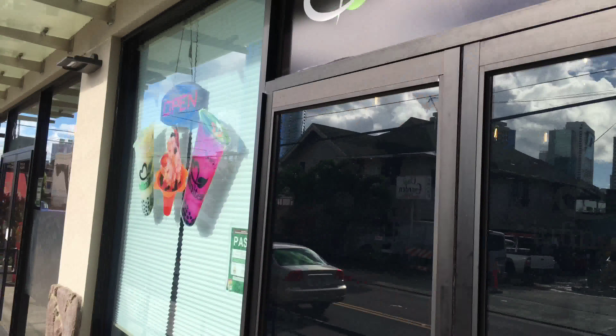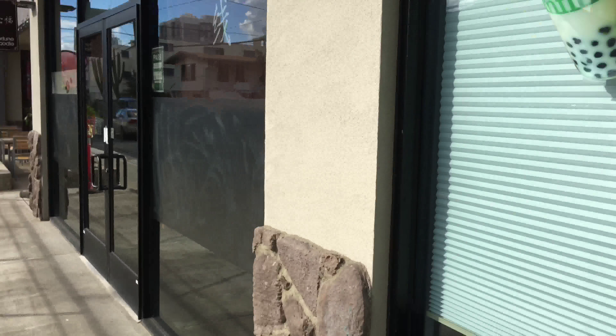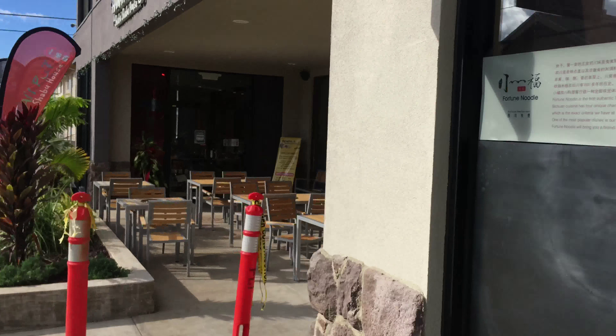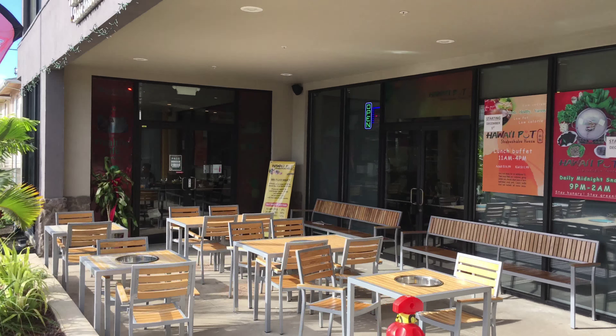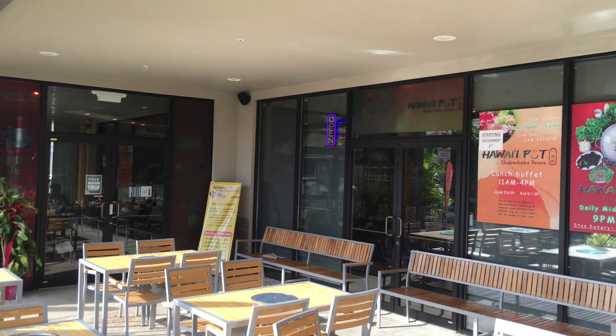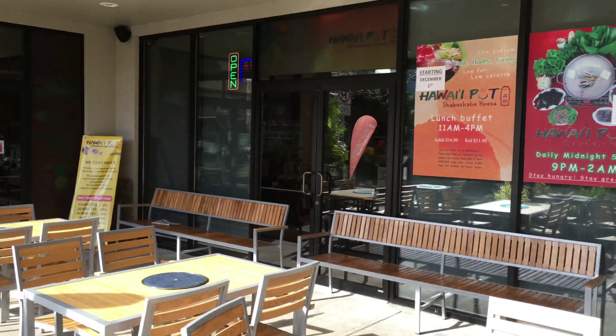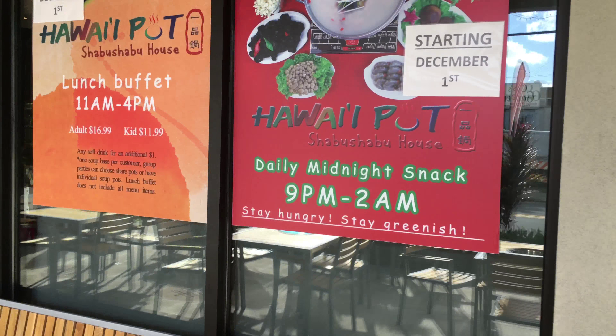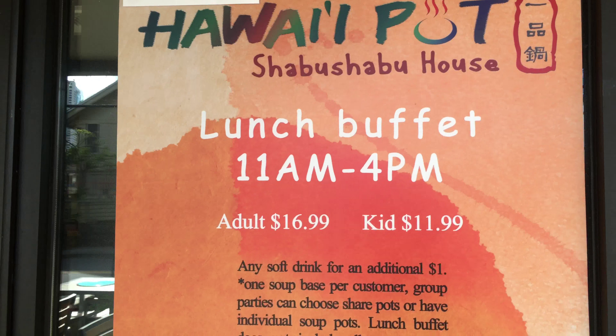It's pretty. And here it is — here for the buffet. Hawaii Hot Pot, Chubby Chubby House Lunch Buffet.